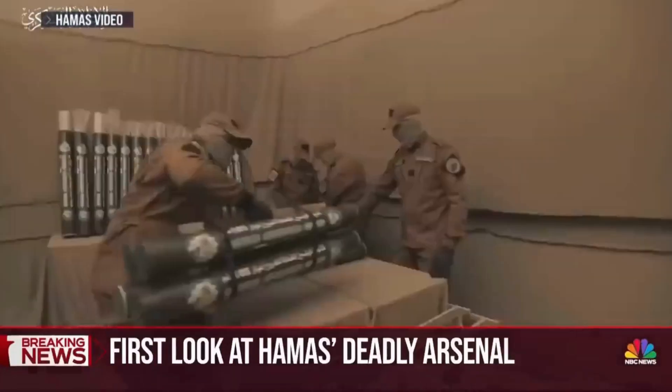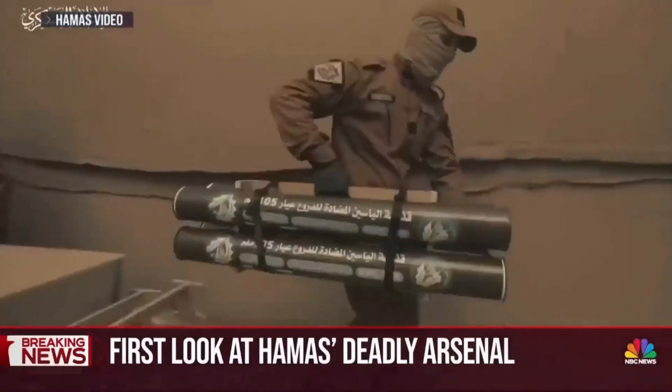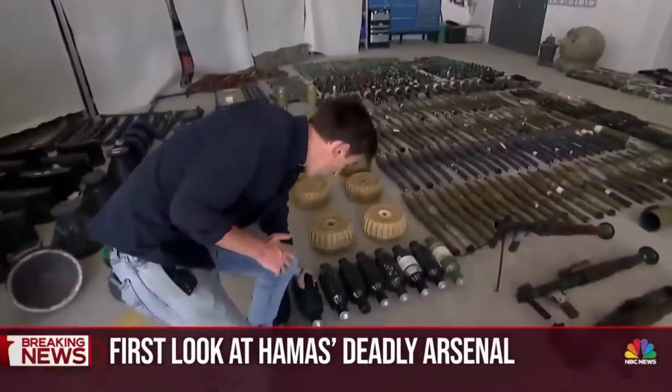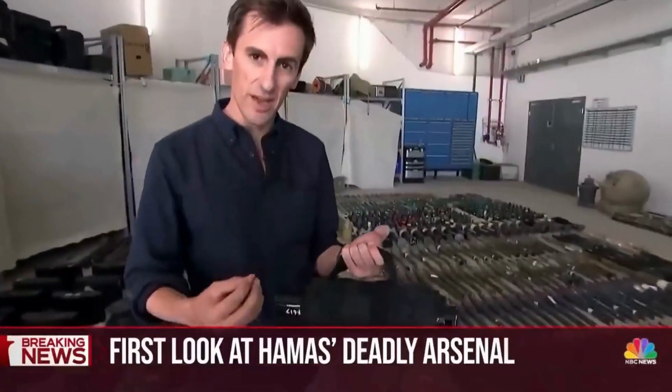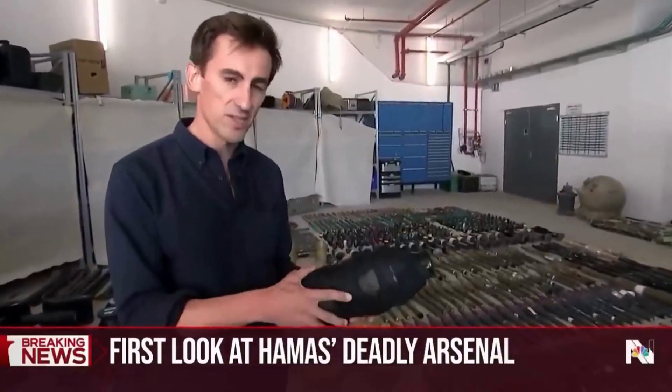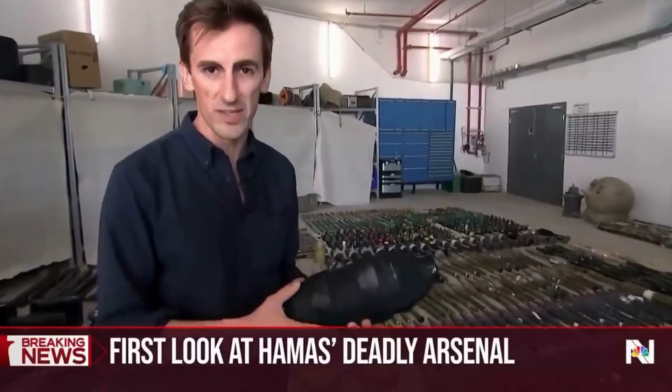Despite Israel's strict blockade, this Hamas video shows it still makes weapons inside Gaza at factories like this. This is a thermobaric bomb, which creates heat instantly, up to 3,000 degrees Celsius. The Israeli military says Hamas terrorists use this to incinerate entire families.